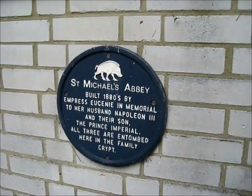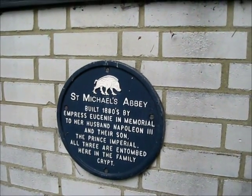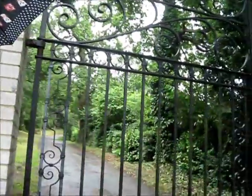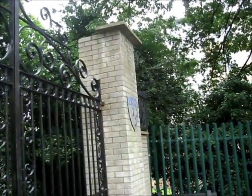A little bit of history as we are right at the gates here — I'll read it out. It says Michael's Abbey was built in the 1800s by Empress Eugenie in memorial to her husband Napoleon III and their son, the Prince Imperial. All three are entombed here in the family crypt. Did you know that? A family crypt. So here's the gates — it looks good. Any minute now. There's the awesome griffin, and over there there's some bees and shells. That's their family crest, I guess. We're going soon, once these gates open.